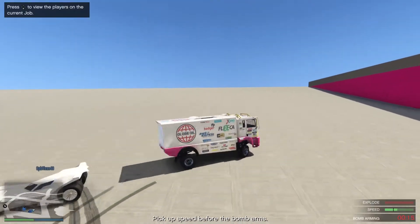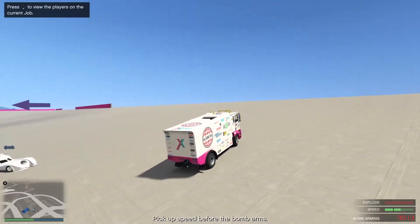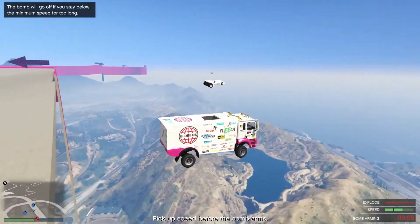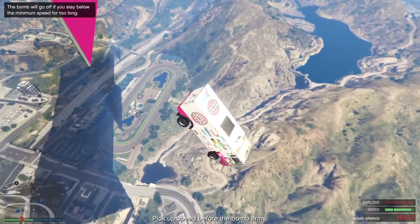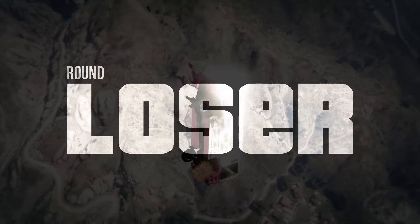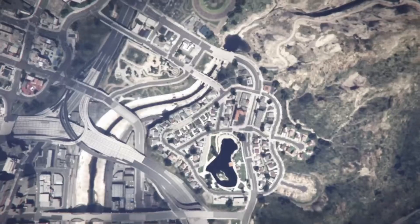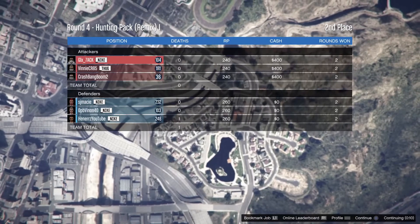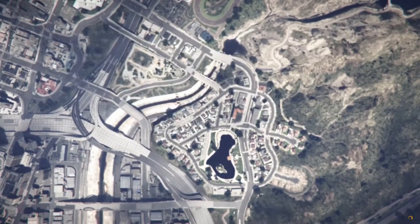Yo, what's up everyone and welcome back to another video on the channel. In today's video I'm going to be showing you guys my favorite cars in GTA 5 Online at the moment. I know I haven't uploaded in a while and I do apologize for that — I just got really bored and burned out of YouTube and it just wasn't fun for me to make content or stream anymore, but I'm going to start making a little bit of a comeback.